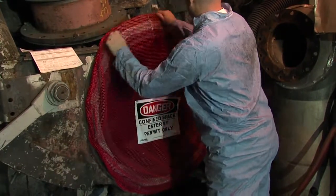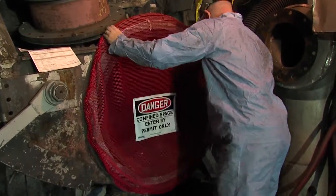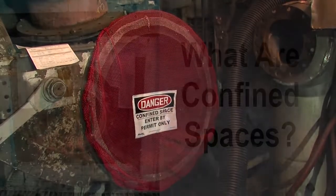The main benefit of Master Lock confined space covers is to clearly identify confined space hazards. In addition, they prevent unauthorized entry when the manway is open for maintenance or inspection activity.